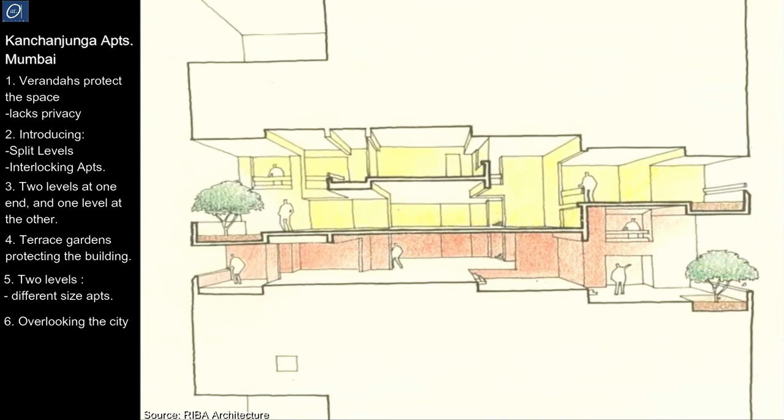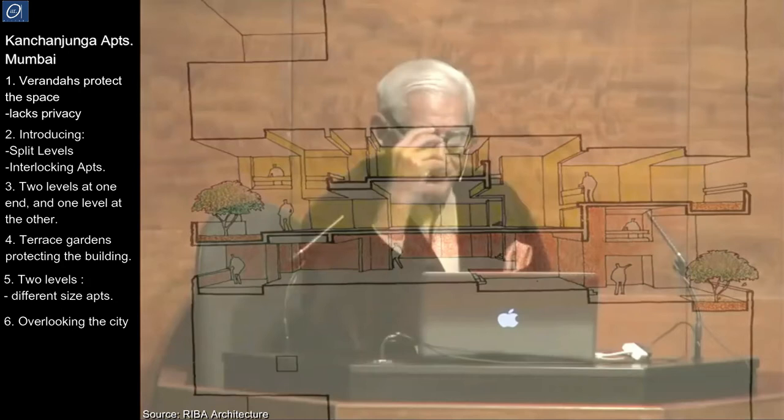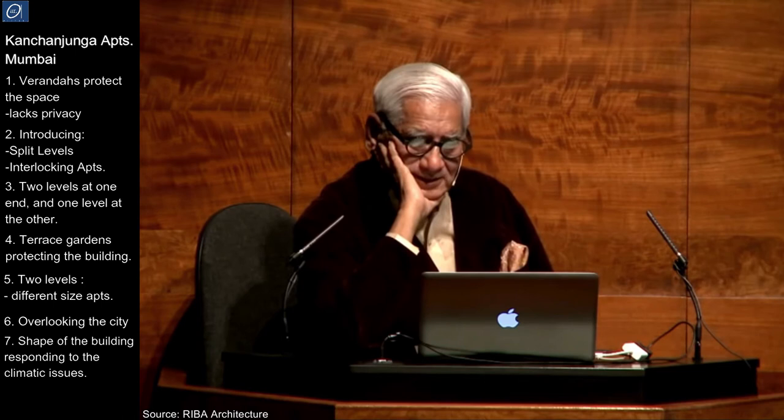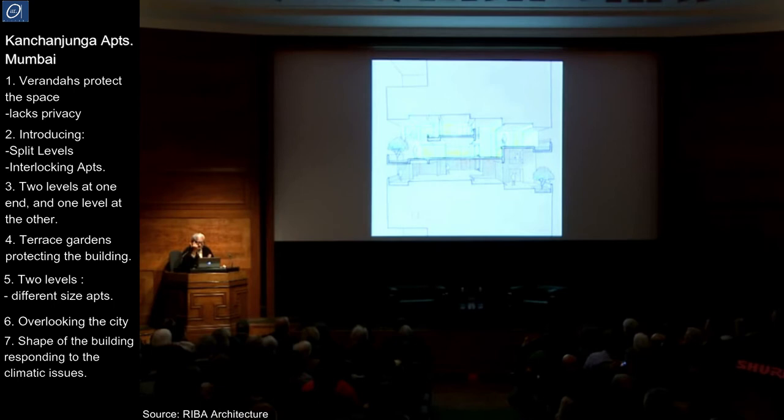Now the shape of this building — we're talking about climate, not just designing. This is what I found out in tradition: the very shape of the building was to deal with this issue. What we do today is design something and then let the mechanical engineer solve the problem, or otherwise just use low-E glass or something and get a LEED certification. The thing is that when you do that you don't allow your own imagination to respond.